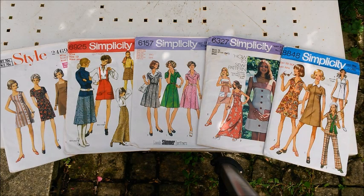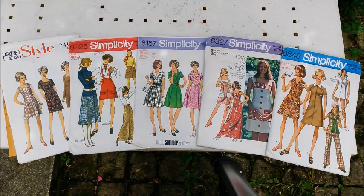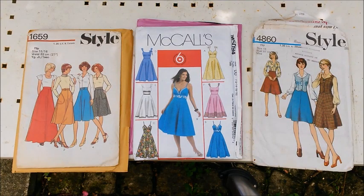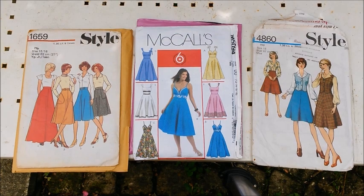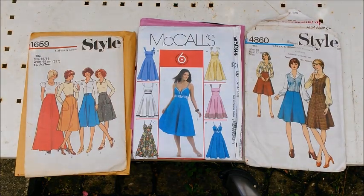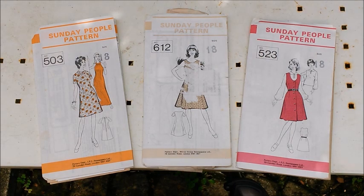Right, next: Style 2469, Simplicity 8925, 6157, 6327, 8848. This one is a 1971, this one is a 1974, 1975, and that one is 1970. Style 1659, McCall's M5094, and Style 4860. 1976 on that one and 1974 on that pattern. So the last three patterns are Sunday People patterns 503, 612, and 523.